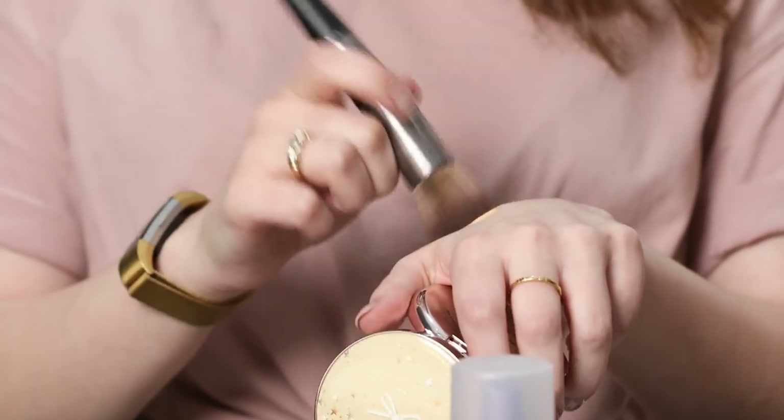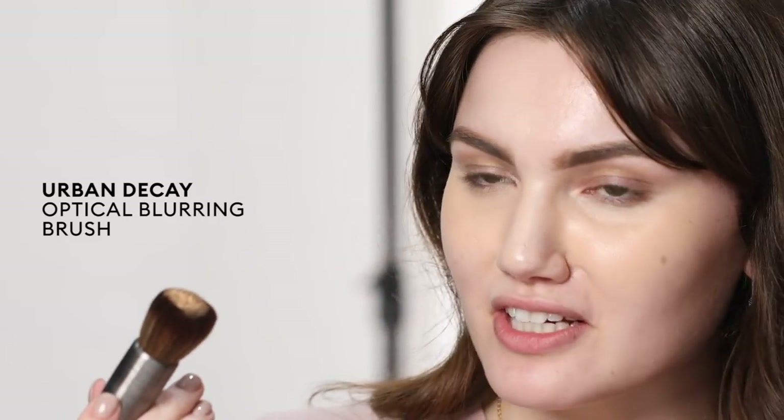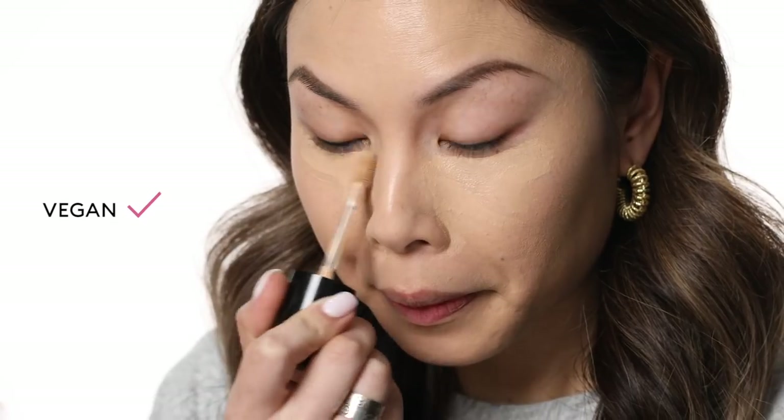I'm going to get started on foundation and my Hourglass Concealer. I'm just going to use the Urban Decay Optical Blurring Brush, my favourite foundation brush for a couple of years now. Same as Hourglass, all the Urban Decay brushes are vegan as well.